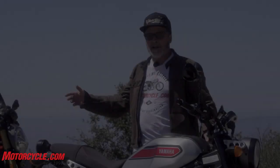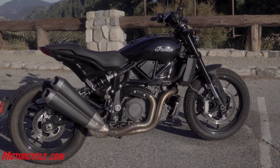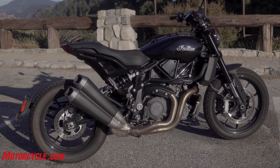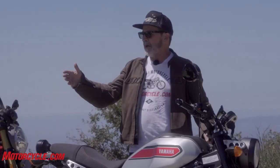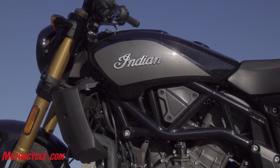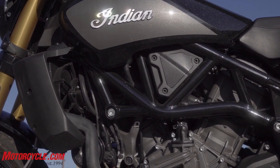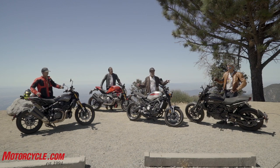The real excuse for this ride is the long-awaited Indian FTR 1200, one of the most anticipated bikes of the last couple of years. I got to ride one in Baja back in March, but we finally got our hands on bikes to actually ride this time — not just one, but two: the FTR 1200 S model and the base version.